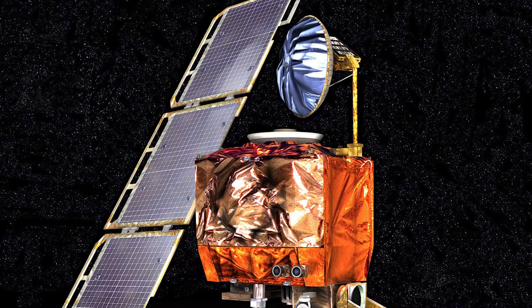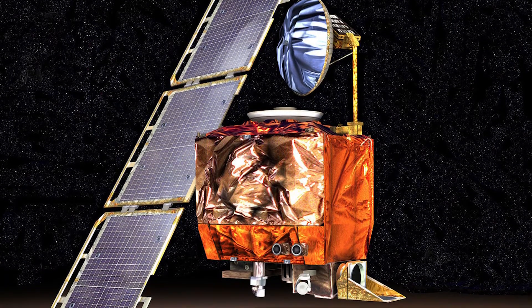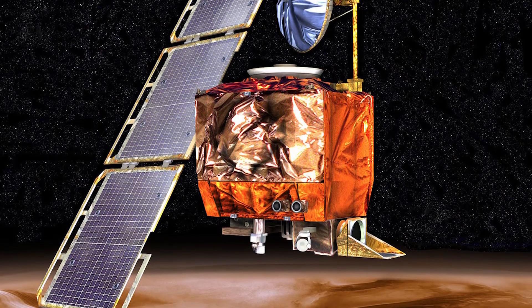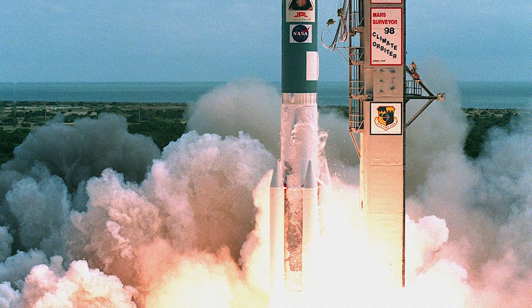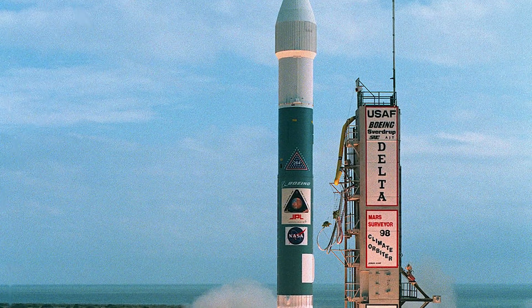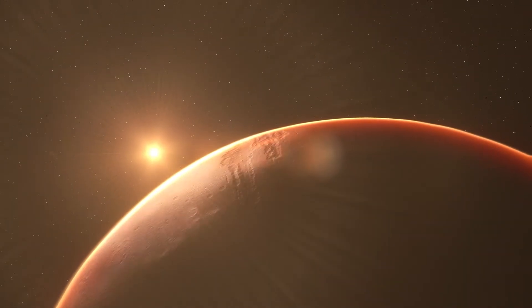One Mars spacecraft that had a particularly bad end was the Mars Climate Orbiter, which the U.S. launched in 1998 on the way to Mars. And when it got to Mars and everyone was ready to celebrate the fact that it was going into orbit, suddenly NASA lost communications with it.